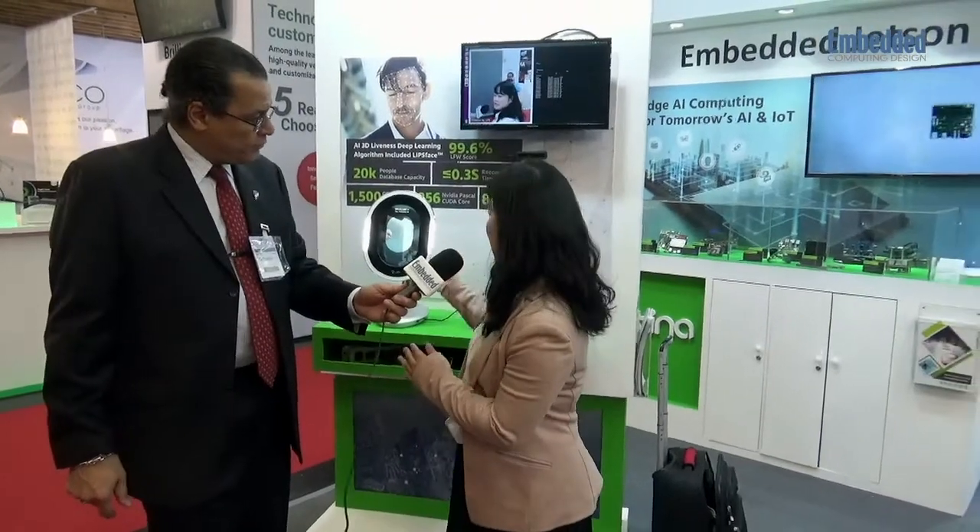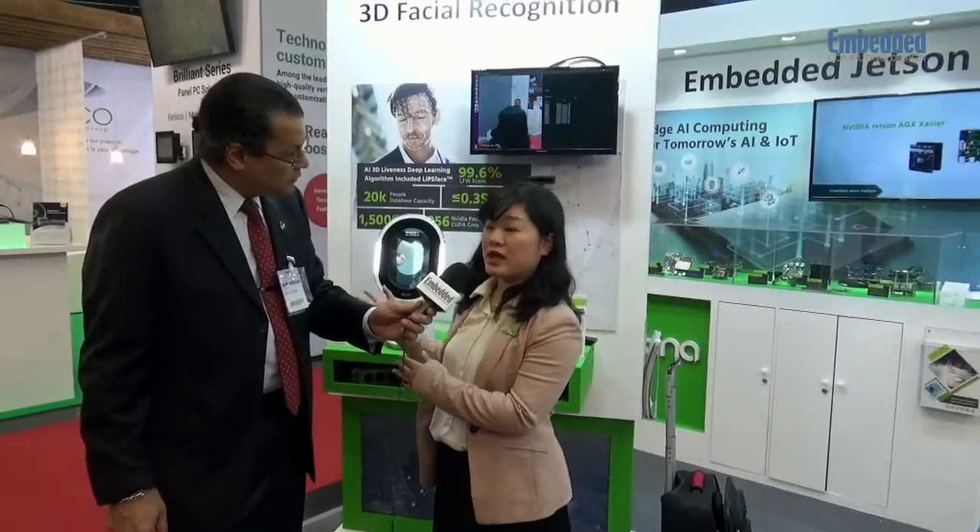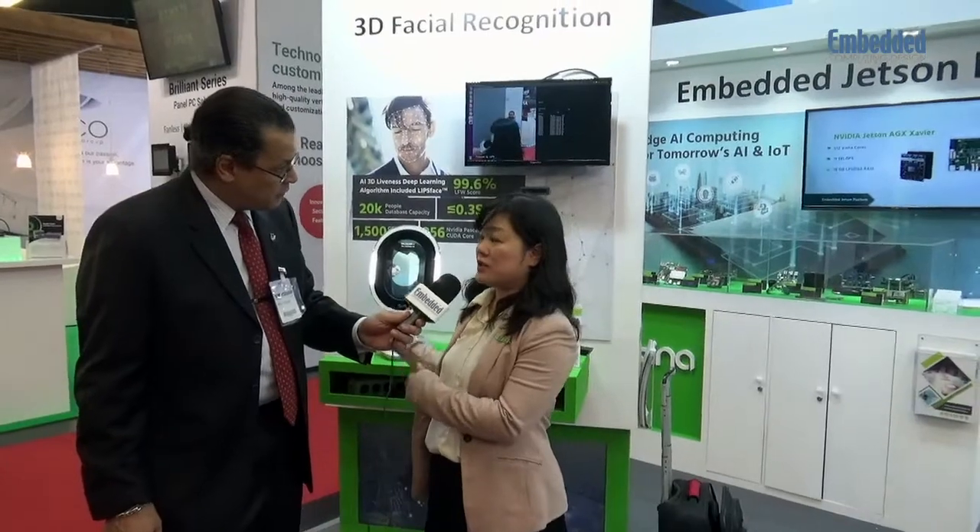Was there anything else you wanted to talk about the product line? Is this part of a family? Actually, this is a product that we work on with our ecosystem partner, and this is actually a prototype product they developed. They do have a 3D solution for that.